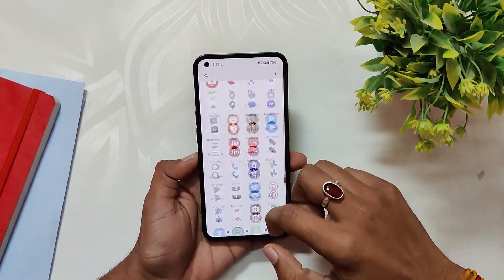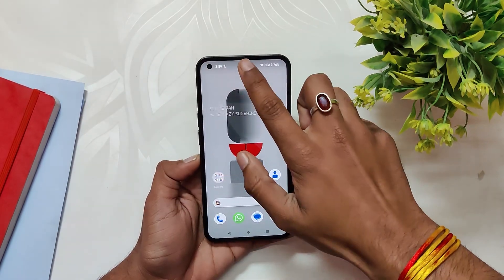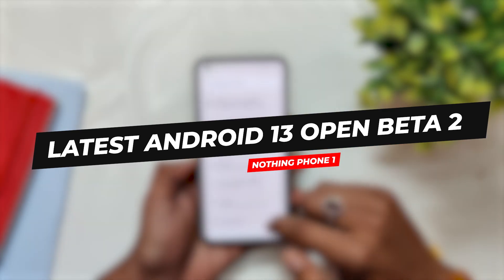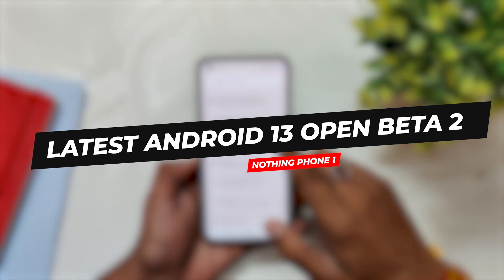Hello guys, welcome back to the channel. I hope you are doing extremely fine. My name is Prince and you are watching the Tech Stream. In this video I am going to review the latest Android 13 Open Beta 2 update for the Nothing Phone 1. So without wasting any more time, let's get started.